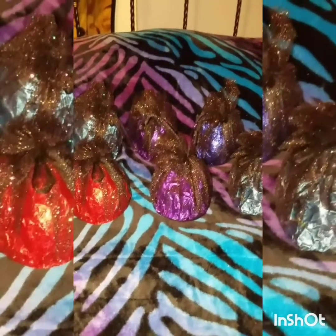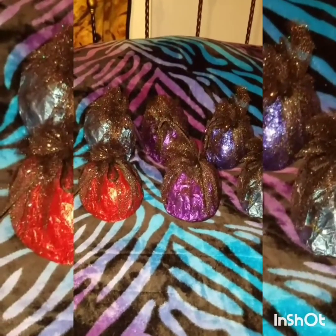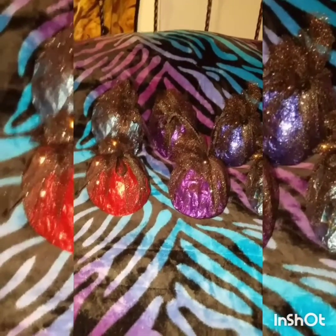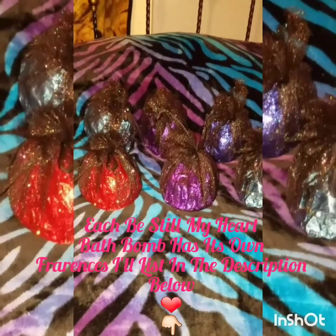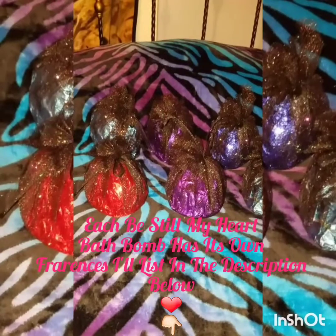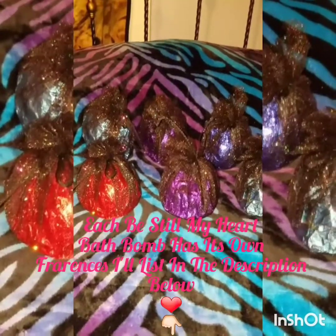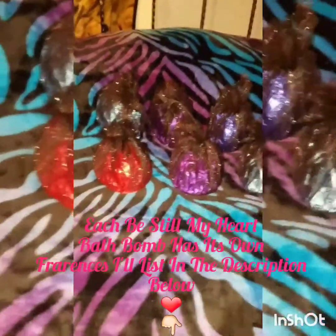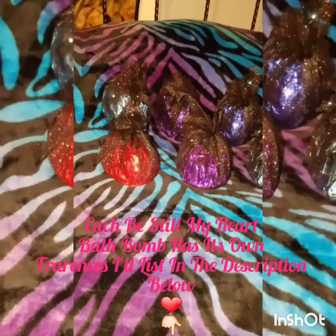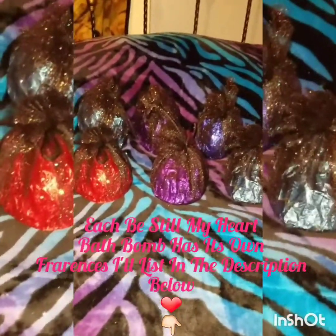These were custom made — I requested each one as far as color and fragrance, and I also requested the heart-shaped LED light inside. I ordered two pink ones, one red, one blue, one black, and one purple. The fragrances were Narcissistic, Karma, Passionate Kissing, and Kissing and Telling — those are all four fragrances.